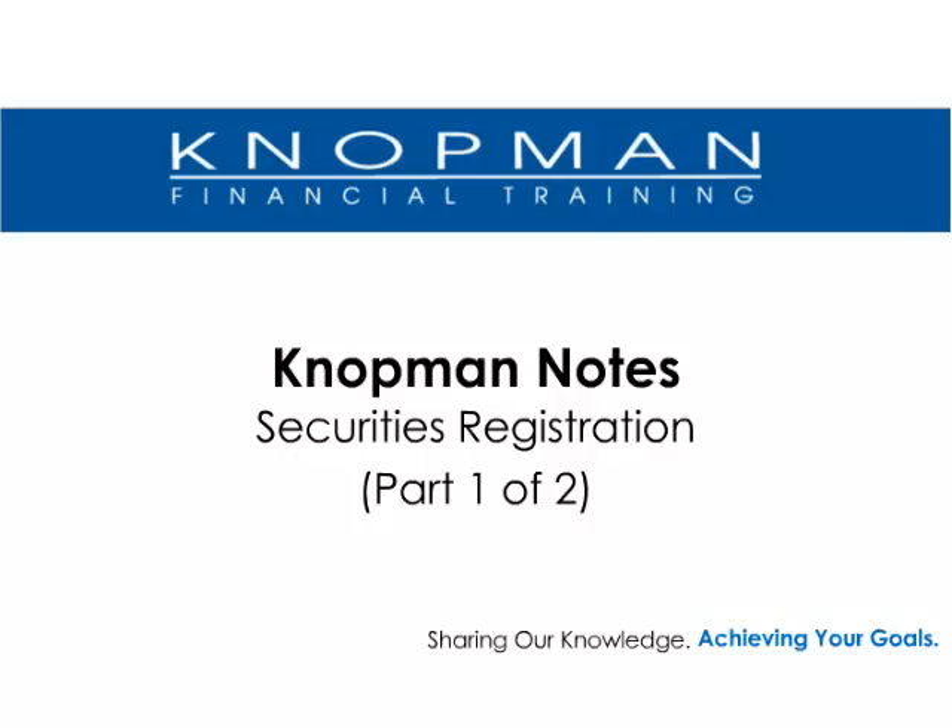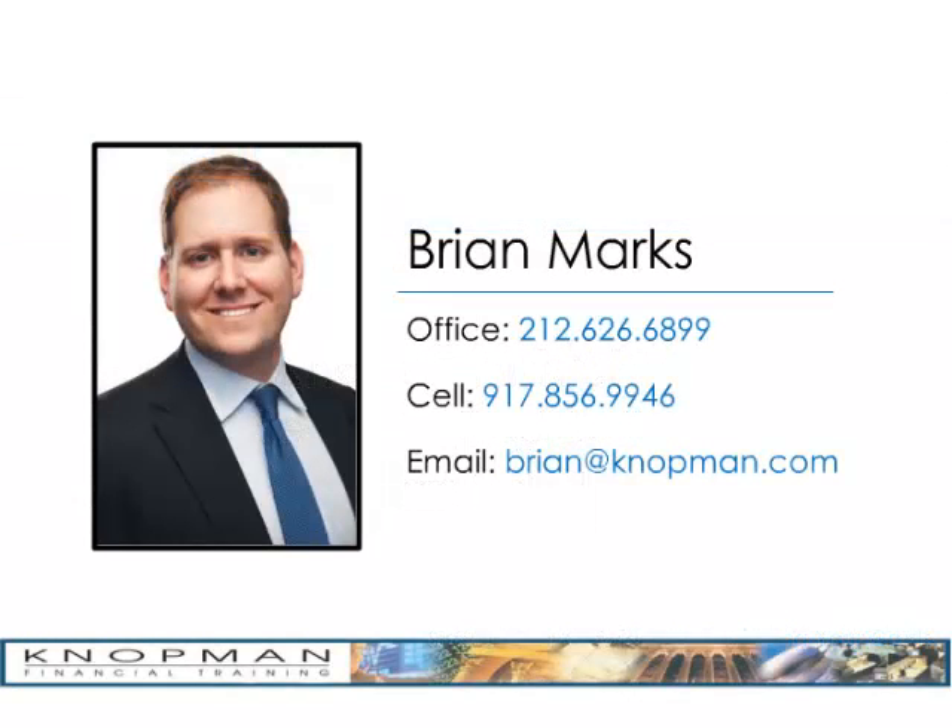Feel free to fast forward and rewind as you navigate through the program. My name is Brian Marks, and I will be guiding you through this online program. If you have any questions about your examination or this rule, or would like to discuss study strategy, please do not hesitate to contact me. You have my office phone number, my cell phone, and my email address.